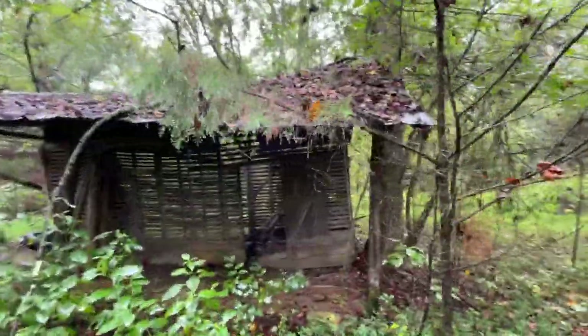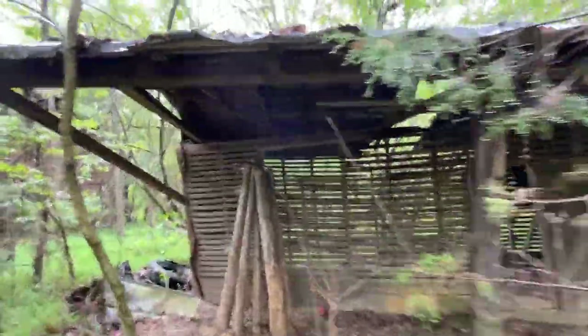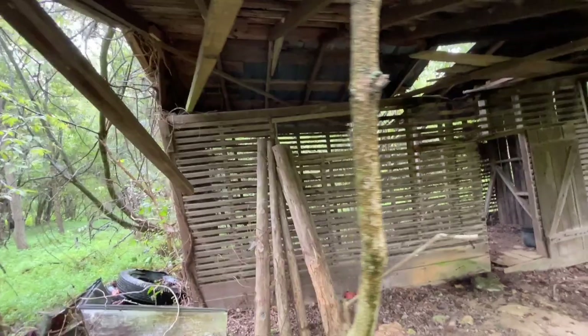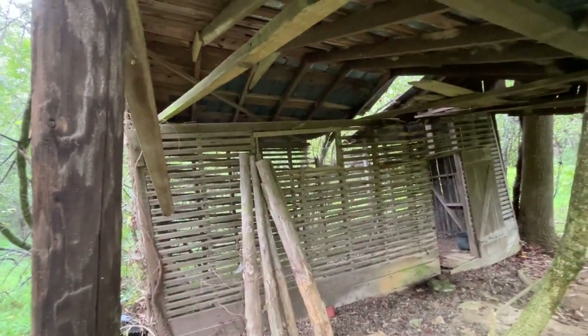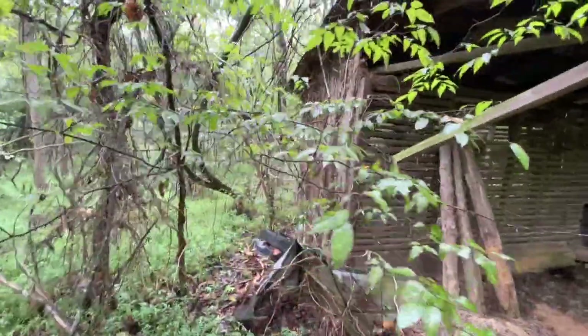And here's an old building we all know pretty well. If you watch Metcalfe's Mills, you know it — and if you don't, you might still know it. This is the old corn crib for this farm right here, and it's getting in pretty bad shape.